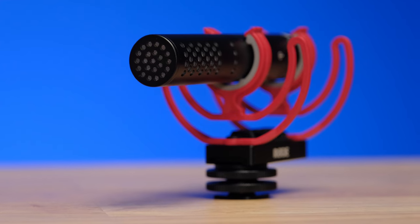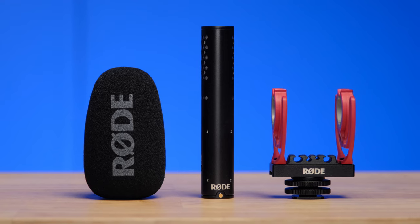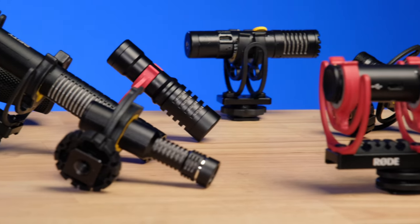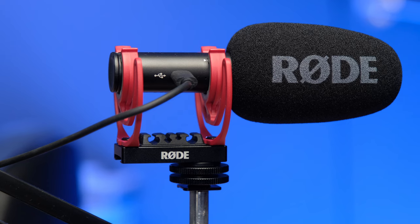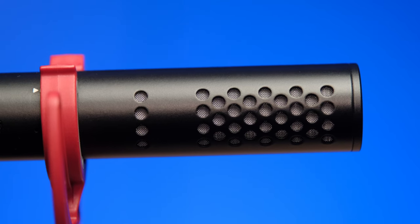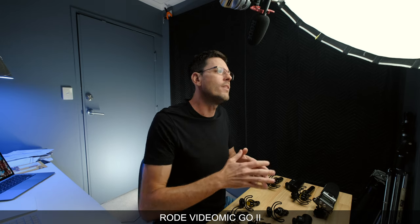Right now you're listening to the Rode VideoMic Go 2. Today's video is a comparison between the Rode VideoMic Go 2 and all the other microphones you should be considering. I'll put best price links on all these microphones in the description. As we go through each microphone and I give you sound samples, I'll tell you the advantages these different microphones might have over the Rode VideoMic Go 2, and then come back and point out all the new features the Rode VideoMic Go 2 has over everything else. I'll then give you an outdoor sound sample and recommendations based on what kind of videos you're creating.